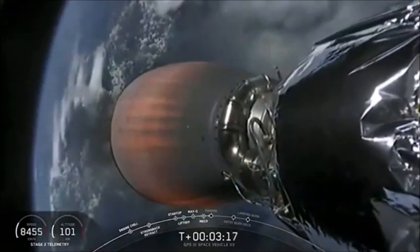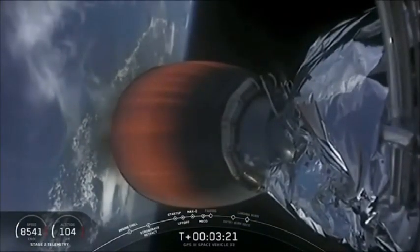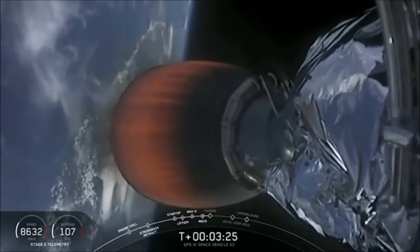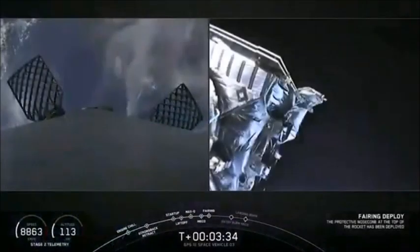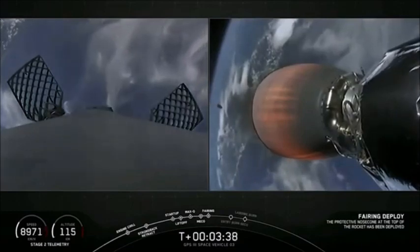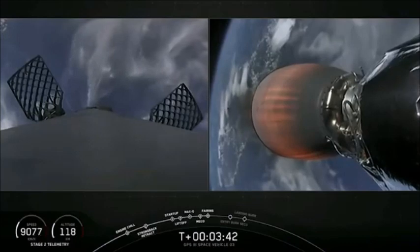The second stage engine beginning the long burn to get it into the parking orbit. Acquisition of signal, Maryland. Coming up: fairing deploy. Fairing separation confirmed. The two halves of the Falcon 9 fairing separating via the pneumatic system, unlatching the locks that hold it together, and then the pneumatic pusher separating the two halves.